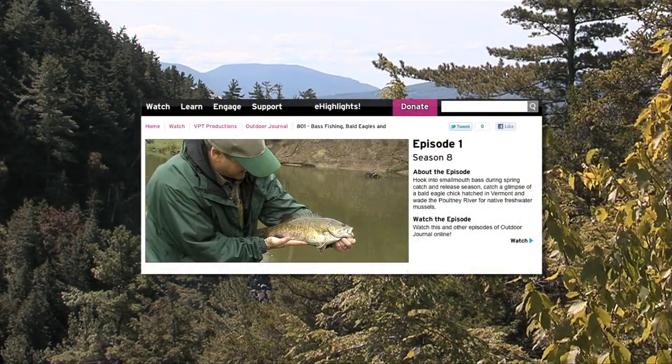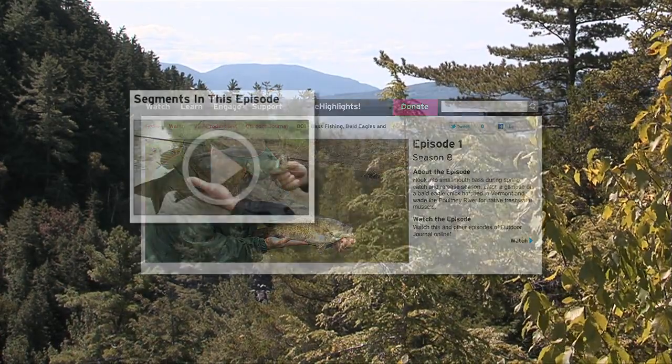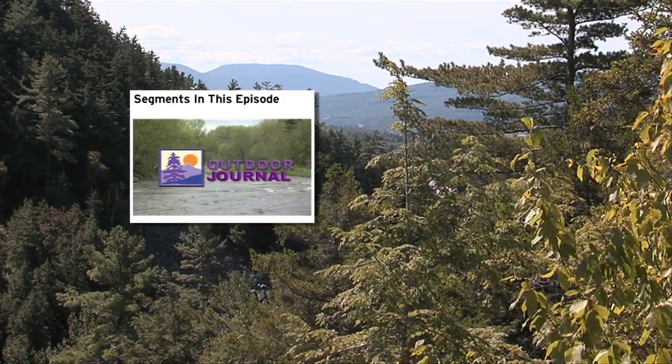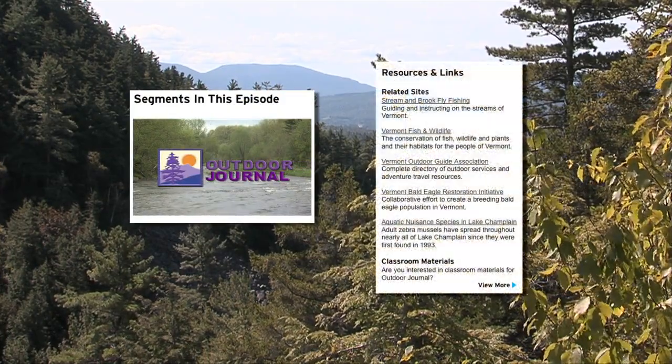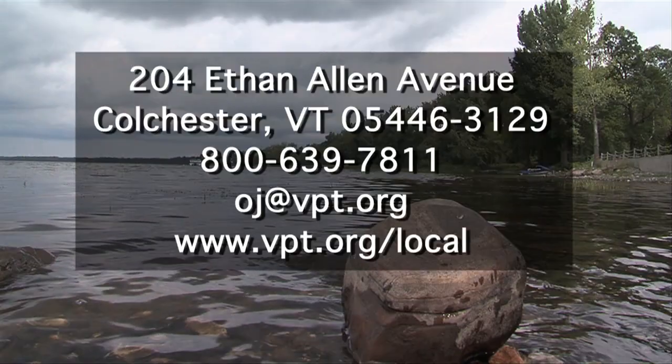For more information on this or any other Outdoor Journal segment, be sure to visit our website at vpt.org. Our site features video on demand, contact information, and links to related sites. You can call, write, or email us, and we look forward to your comments and suggestions.